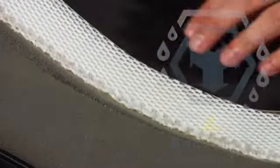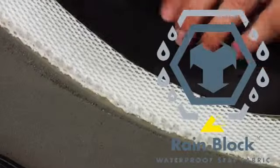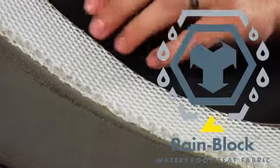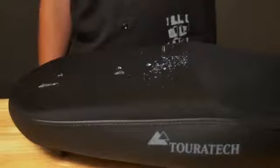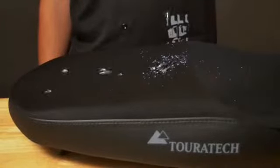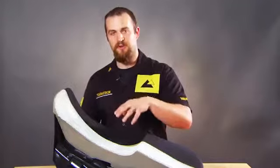The seat cover itself is what we call the rain block seat cover. This is a mesh material that's actually waterproof on the bottom, a lot like your Gore-Tex riding gear. So it does not allow water to permeate the seat, but it does allow moisture from your body and air to actually move through the seat cover.